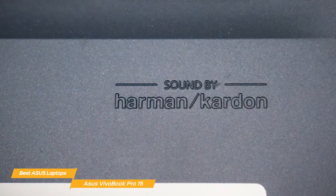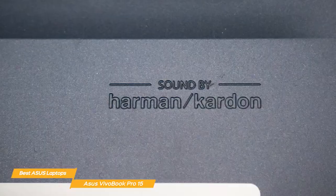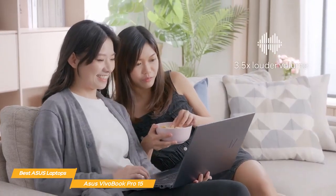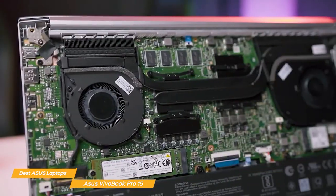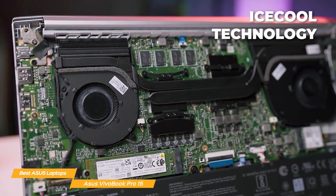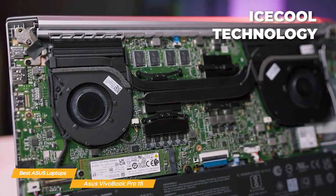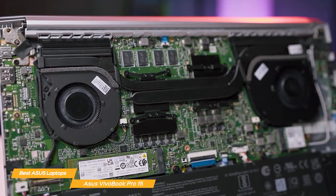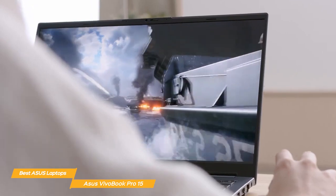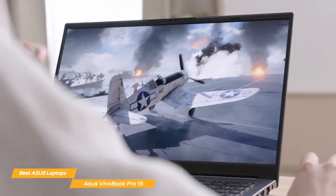For audio, the VivoBook Pro 15 features Harman Kardon certified speakers that deliver crisp and clear sound, enhancing your multimedia experience. The laptop also utilizes Asus' IceCool technology, which has dual fans to efficiently dissipate heat and maintain a comfortable surface temperature during prolonged use. This means you won't have to worry about thermal throttling.